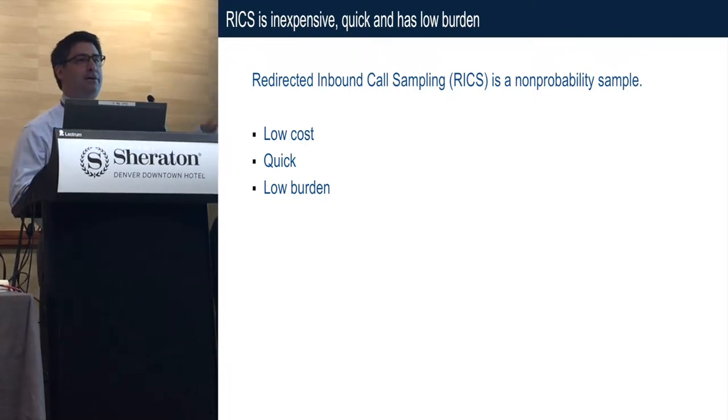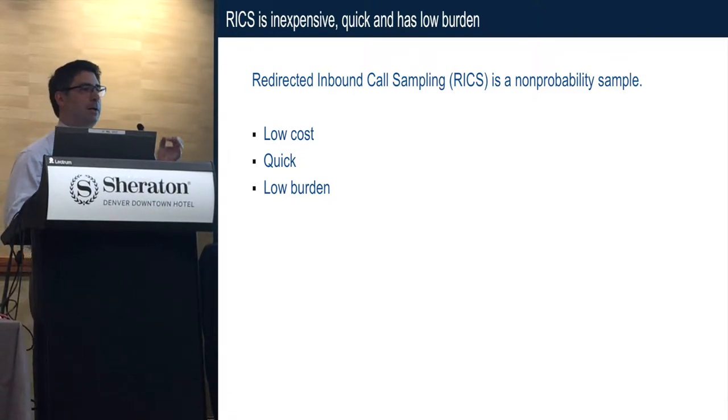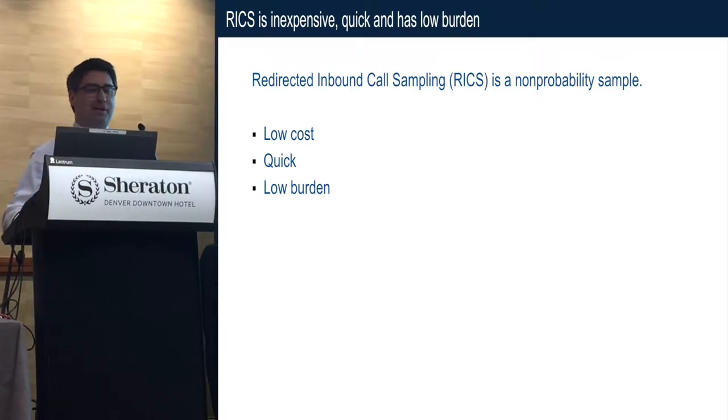It's quick. For national surveys, you can collect thousands of respondents in a day, and there's low burden. The respondents are already on the phone — they essentially call you.